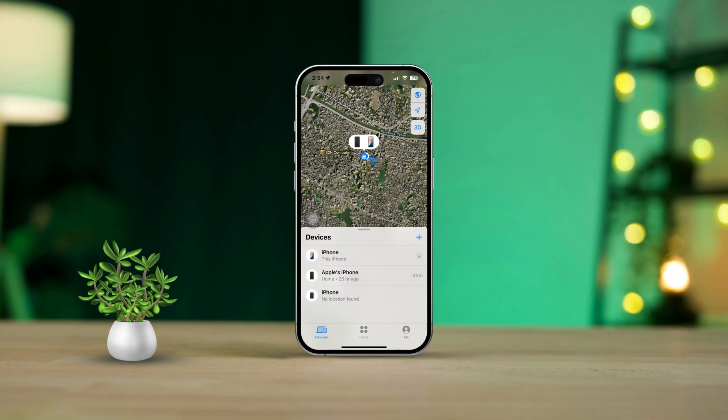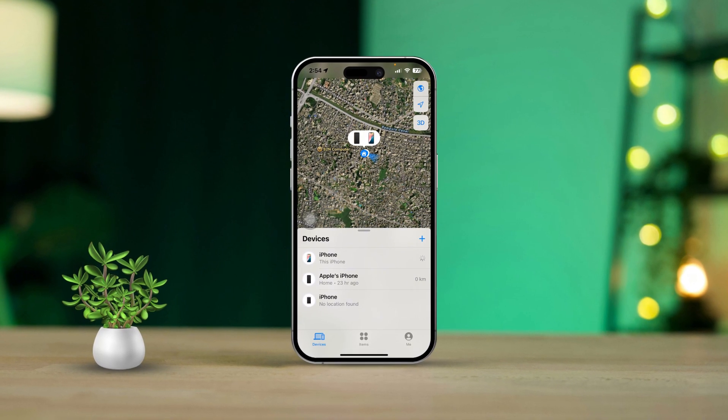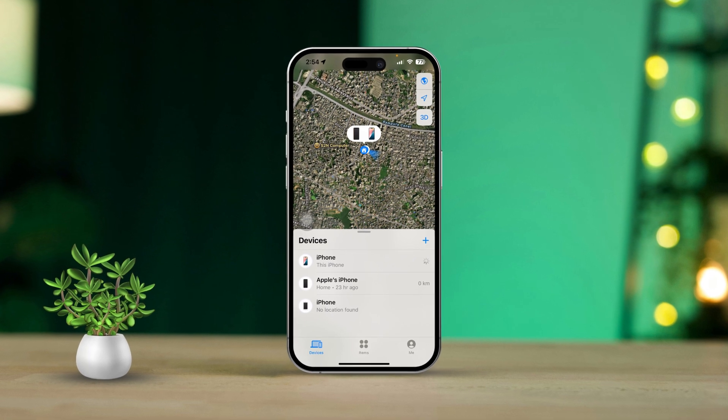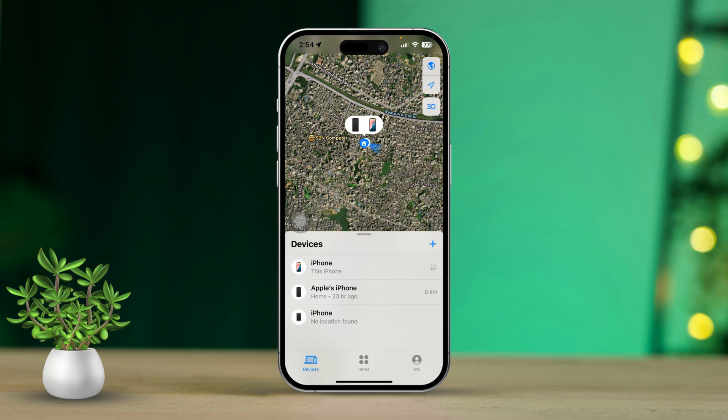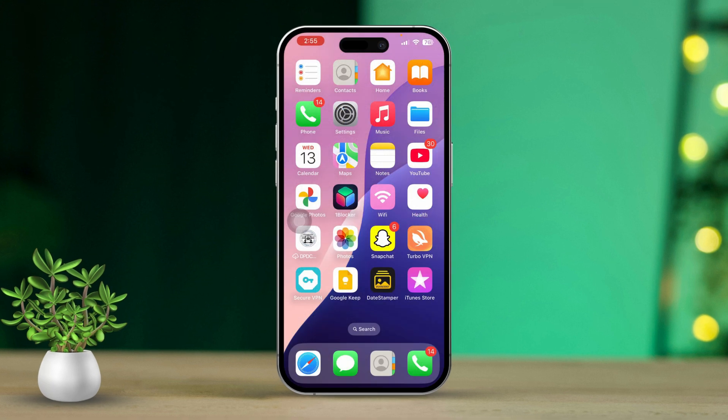Losing your iPhone can feel pretty overwhelming, especially if it's turned off or not connected to the internet. Luckily, Apple has your back with the Find My Phone feature, which lets you track your device even when it's offline or powered down. So let's dive into this step-by-step guide to help you track down your lost iPhone even if it's offline.